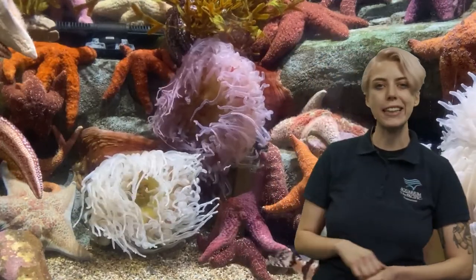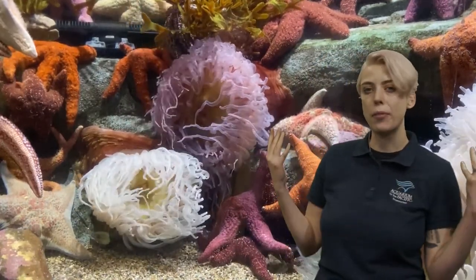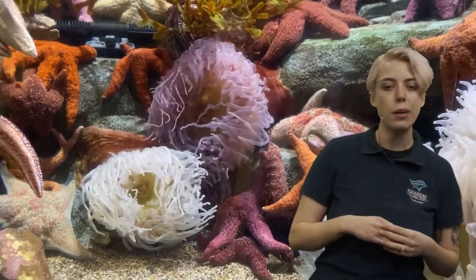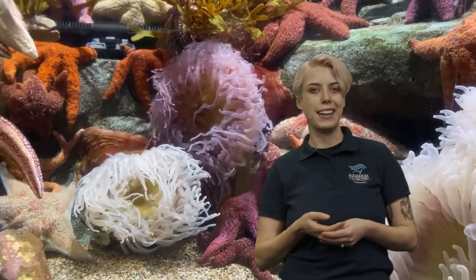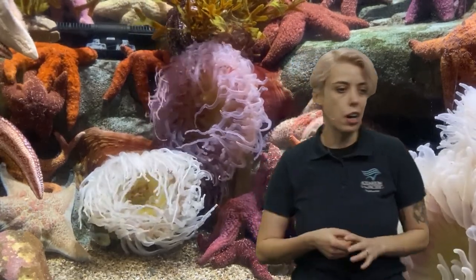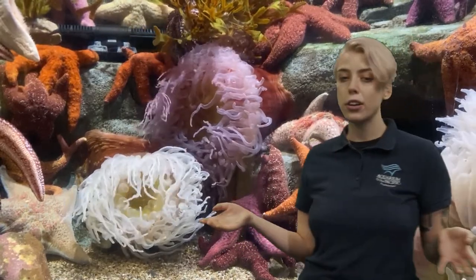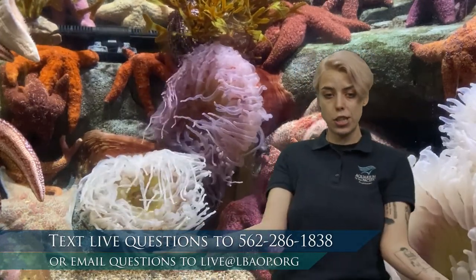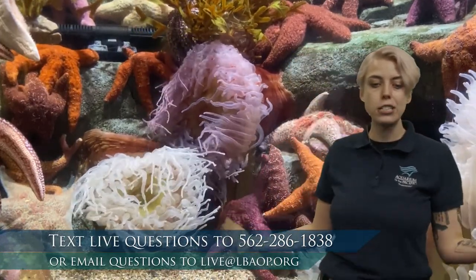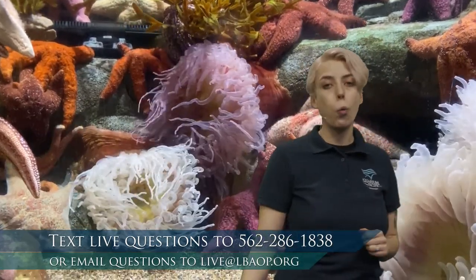Hello, good morning scientists. My name is Courtney. I am a member of the Education Department here at the Aquarium, and I'm so glad I'm joined by you today for Aquarium Online Academy. So before we get started, I'd like to invite you, and if you have any questions or anything you want to add to the conversation, please feel free to text us at 562-286-1838.